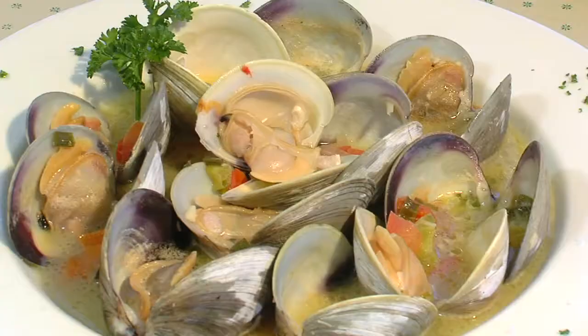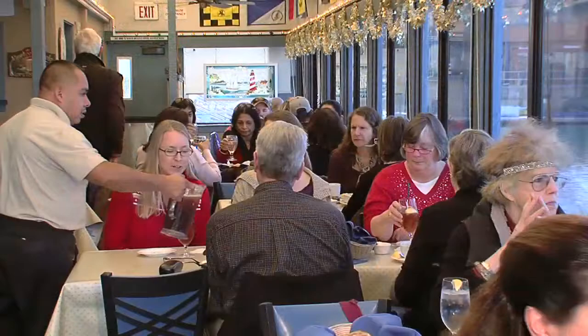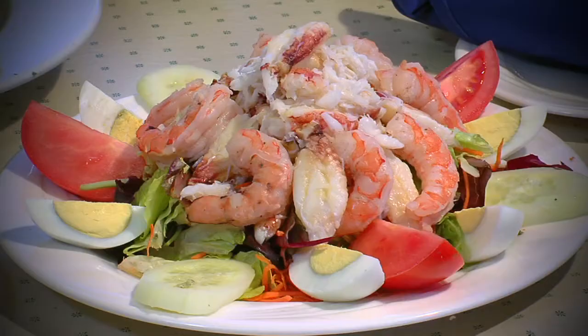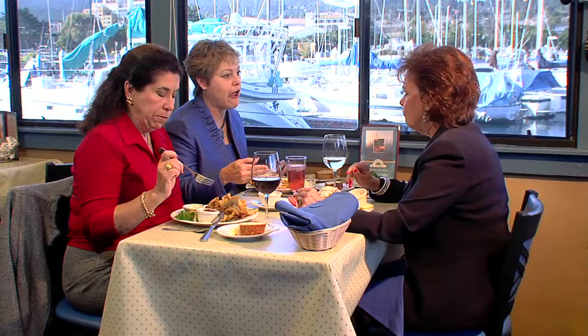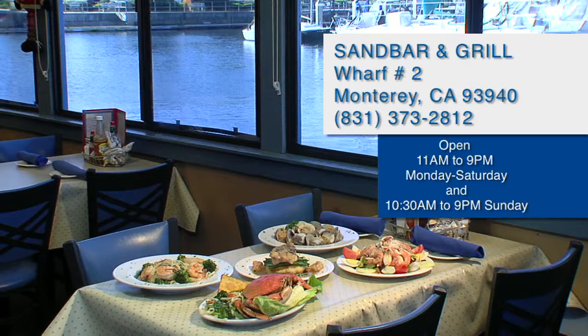You can't keep a secret from tourists, and how could you, when the Sandbar and Grill is perhaps the best place to dine anywhere, anytime? Sandbar is a fun place, especially at happy hour — discounted food and specialty drinks. If you come once, you'll definitely be back. Open 11 a.m. to 9 Monday through Saturday, and 10:30 a.m. to 9 on Sunday. Come settle in at the Sandbar and Grill.